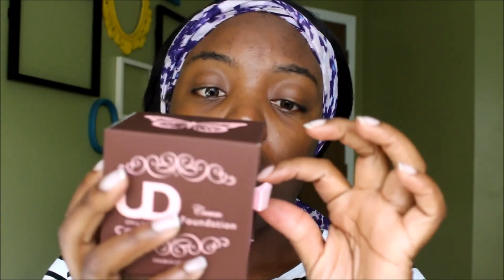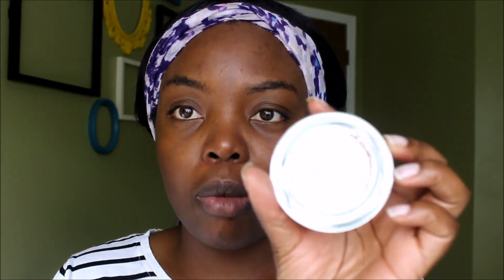Let's get into the packaging really quickly. The packaging is really, really cute — you just pull it out like this and you see that crystal ball, that is your foundation. It's really really cute, I really like it. I feel like they put a lot of thought and effort into it. You can literally see yourself in it.